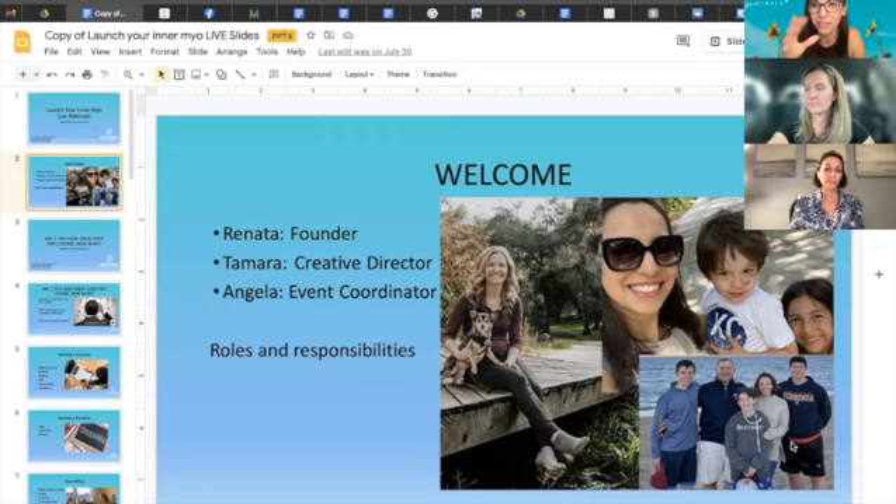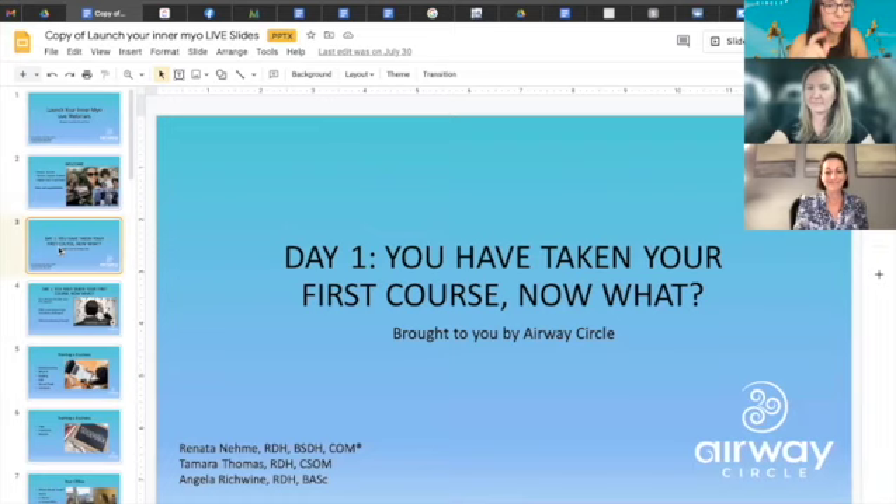Why are we qualified — why should you listen to us? All of us have different training, have taken different courses, have different certifications, and we complement each other very well. We're all in different parts of the United States, all have very successful businesses. Joining three minds with many different courses into one program — our previous Launch Your Inner Myo courses have been very successful, with some graduates able to completely quit hygiene and work on myo only.